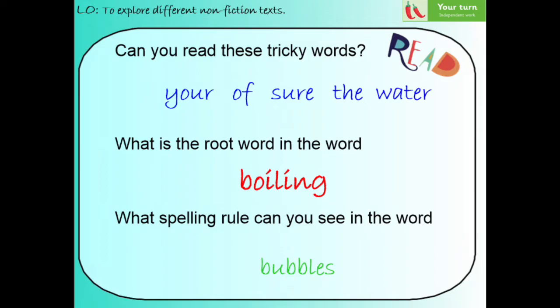What did you notice about all of the instructions that you found? Pause the video and have a little discussion about it. I noticed that all of the instructions were different. Some had pictures and some didn't. Some had numbers at the start and some had adverbials of time. But most importantly, all of the instructions were clear and told me exactly what I needed to do.